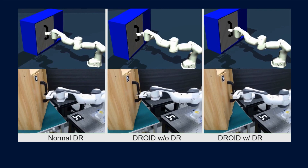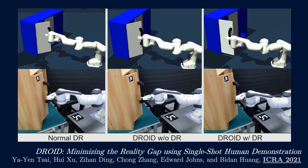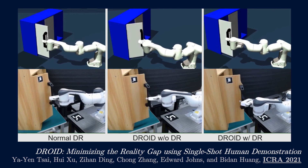In other imitation learning work, we studied how a human demonstration can be used to optimize simulation parameters for when training a robot in simulation using reinforcement learning.